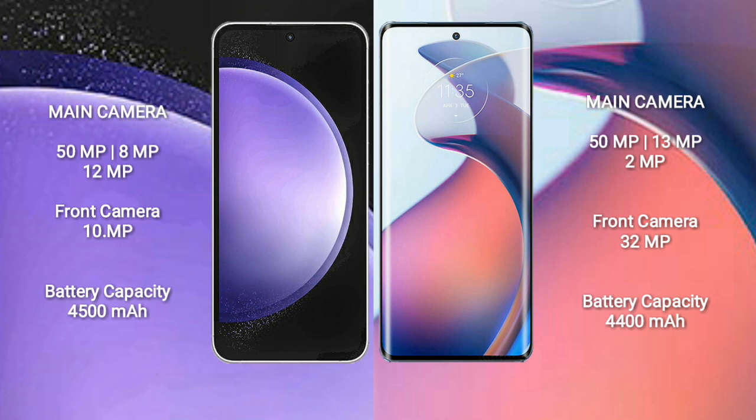Samsung Galaxy S23 FE has a 4500mAh battery with 25W fast charging support. Motorola Moto S30 Pro has a 4400mAh battery with 68W fast charging support.